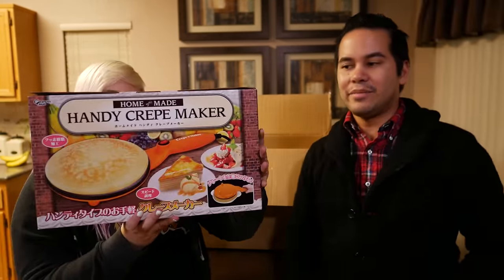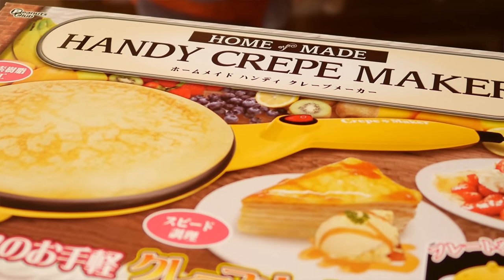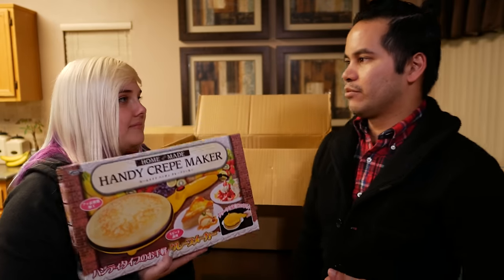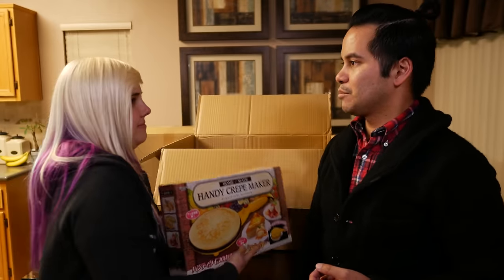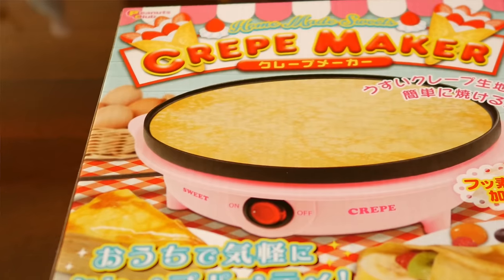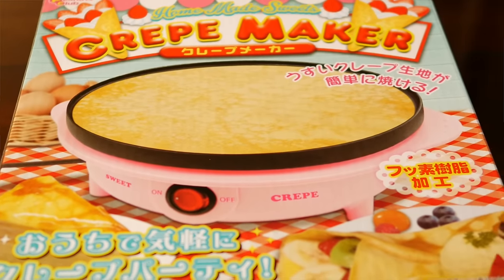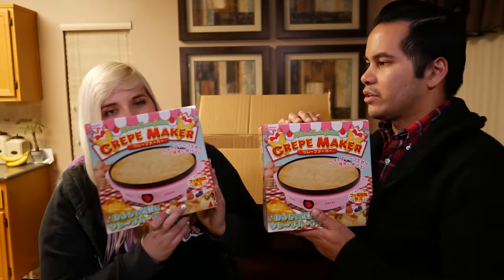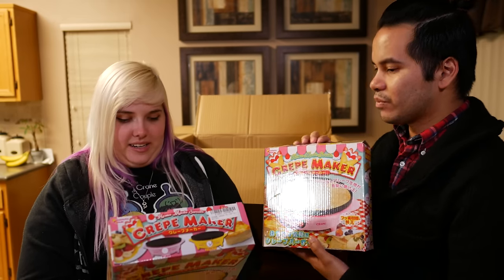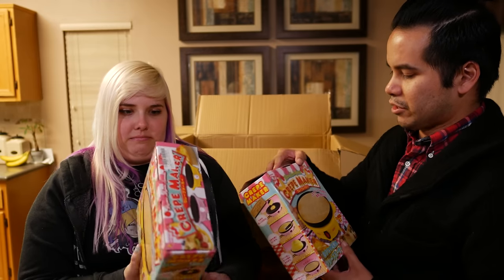We've got a crepe maker! Because crepes are delicious. I've never made a crepe before so I'm probably gonna burn them. Speaking of crepe makers, we've got not one but two crepe makers — a different crepe maker, but they're still crepe makers. The other ones are shaped like a pan. If you're wondering why I would bother winning three crepe makers — he's crazy. Now we can all make crepes at the same time; we can have a crepe making competition!